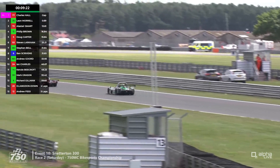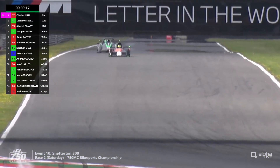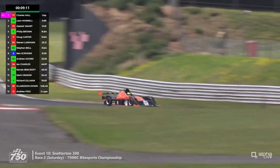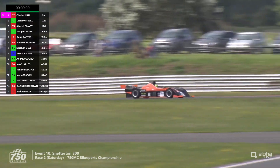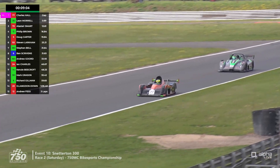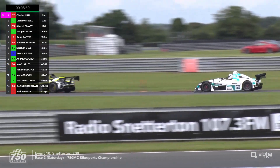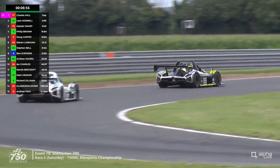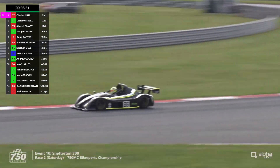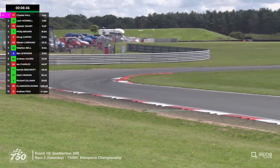As they turn through Williams, this is where the aerowash will be a problem for the chasing car, but he will get the benefit of a slipstream down the Bentley straight up towards the Brundle-Nelson S's — a tricky corner, because through the quick left-hander you have to start thinking about slowing for the right-hander at Nelson. More battles behind though: Steve Bell has been passed by Ben Scrivens, and now Andrew Gord is closing in on the back of Bell as well.